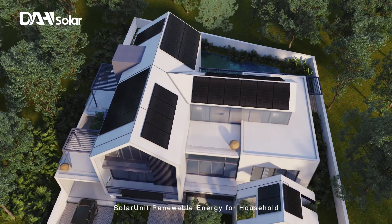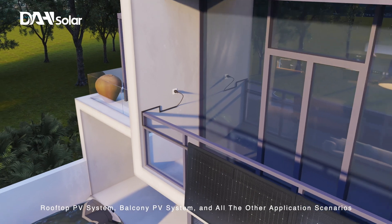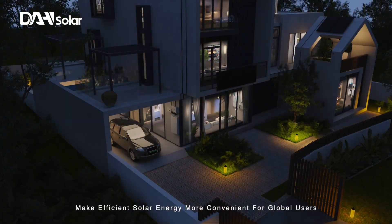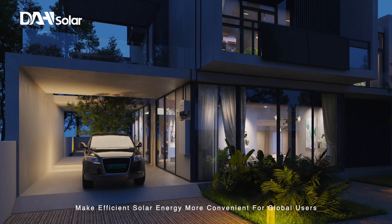Solar Unit — renewable energy for household use. Suitable for rooftop PV systems, balcony PV systems, and all other application scenarios. Meets users' personal needs and makes efficient solar energy more convenient for global users.